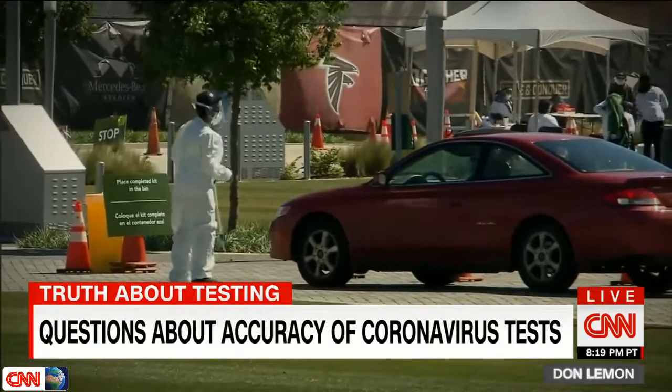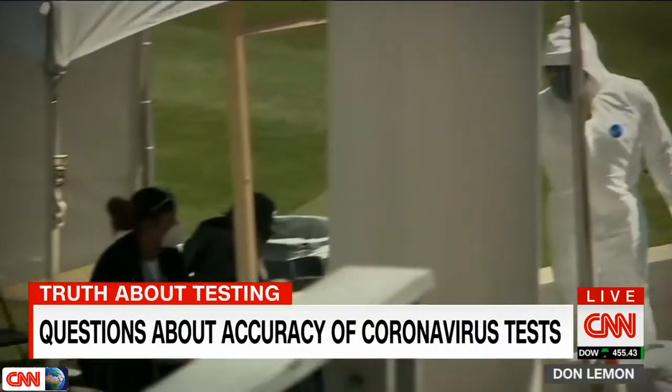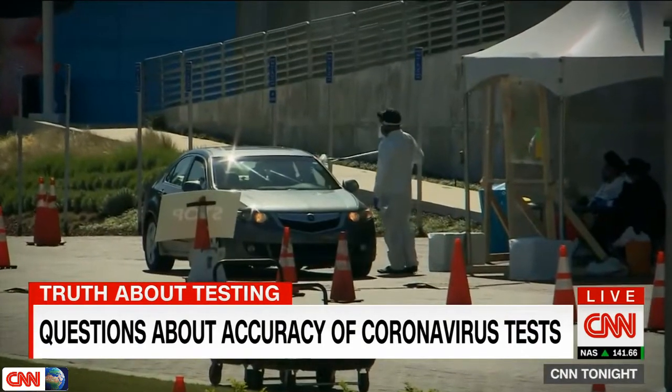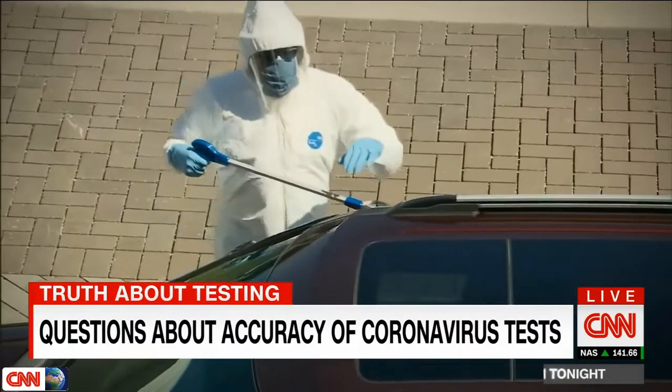If you've heard anything lately about tests, it's that we haven't performed enough of them in the United States. Today everyone is so focused on getting tested they miss the point that a bad test is worse than no test. And that may be another more fundamental problem — just how good are the tests in the first place?